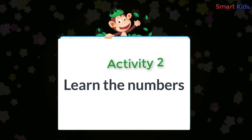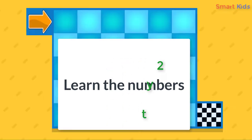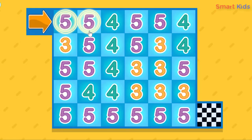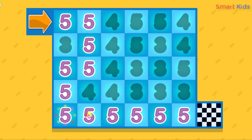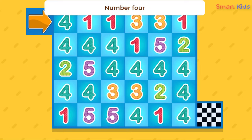Activity 2: Learn the numbers. Find the number 5 to escape the maze. Find the number 4 to escape the maze.